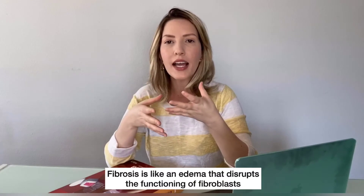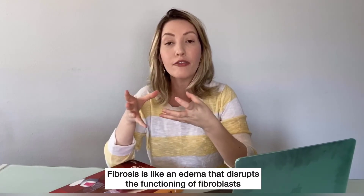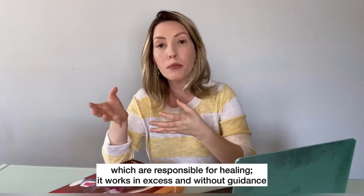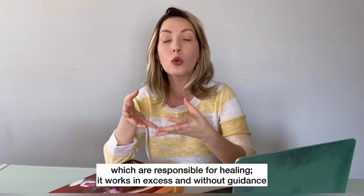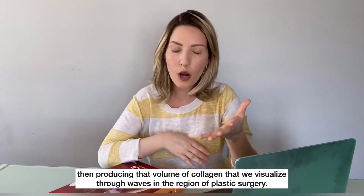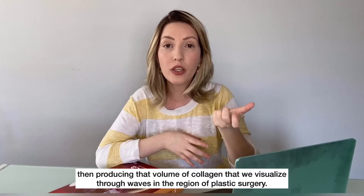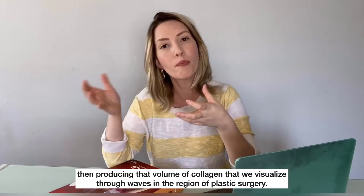Fibrosis is like an edema that disrupts the functioning of fibroblasts, which are responsible for healing. It works in excess and without control, producing that volume of collagen that we visualize through waves in the region of plastic surgery.